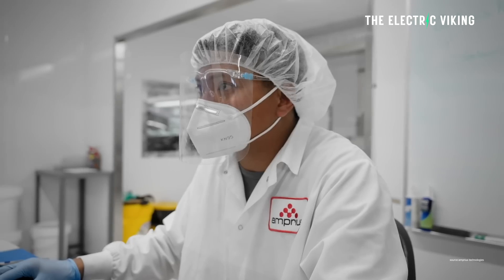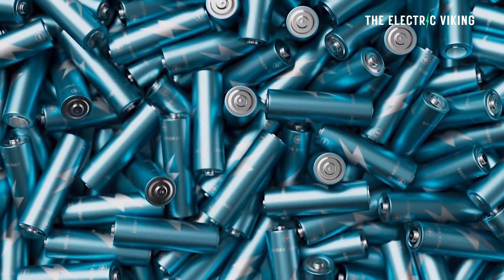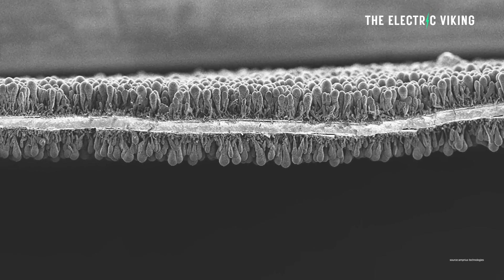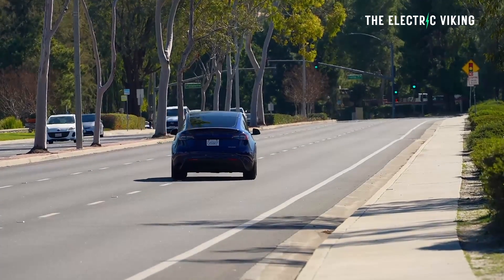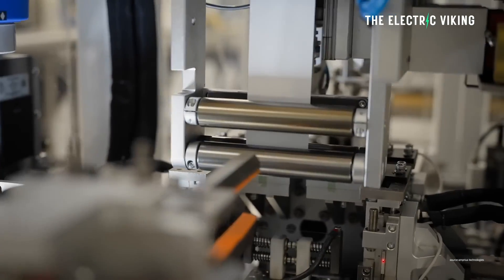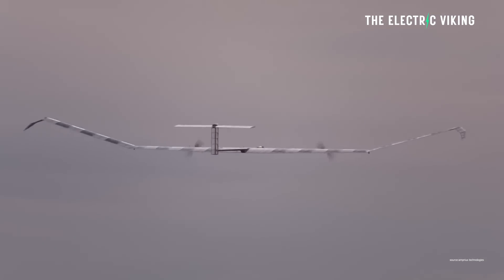Amprius uses a proprietary silicon nanowire anode technology that enables a step-change improvement over traditional graphite-based lithium-ion cells. High energy density and volumetric energy density matters when cramming batteries into EVs, where volume, space, and weight really matter — the heavier the vehicle, the lower the range from the same amount of batteries. This technology is hugely important to the aeronautical industry, to drones, and to anything where weight is absolutely crucial.